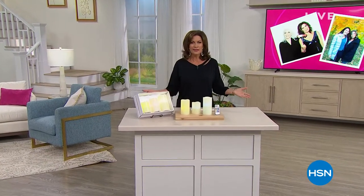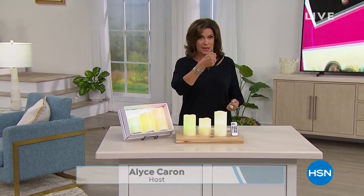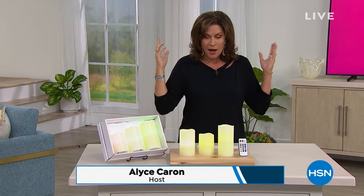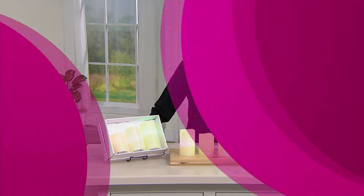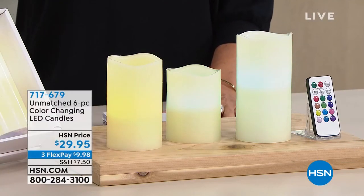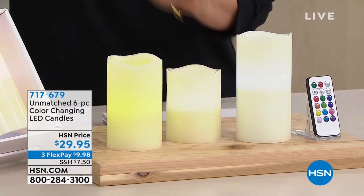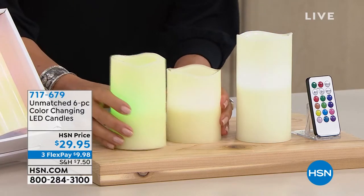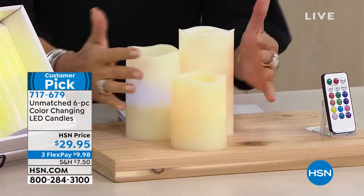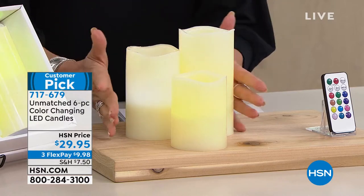We love candles in our home, but we've gotten away from the ones you have to light because they always put off so much smoke. When you put them out, the smoke just continues. That's why we love all of our flameless candles, and we have a perfect set for you today. This is from Unmatched — a six-piece color-changing LED candle set. I love that they are graduated in size because it's always so nice to group them together and they look beautiful.